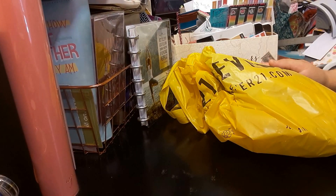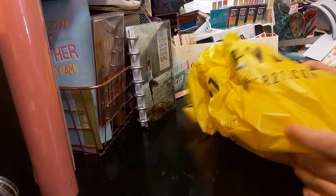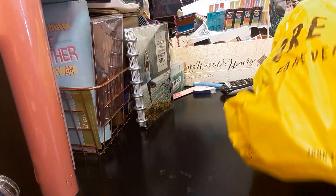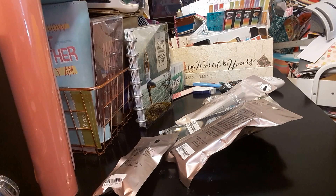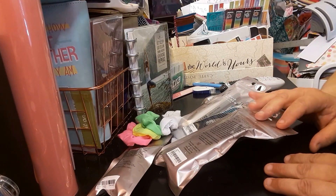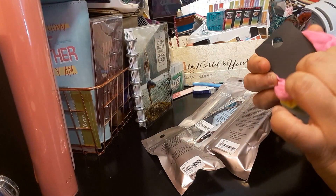Welcome to my channel, Planning with Maserati. I'm going to be doing a Forever 21 haul. So let me take everything out of the bag. It is a makeup haul. Okay, so let's get into this video. It is a short video, so it's not like a lot of things.